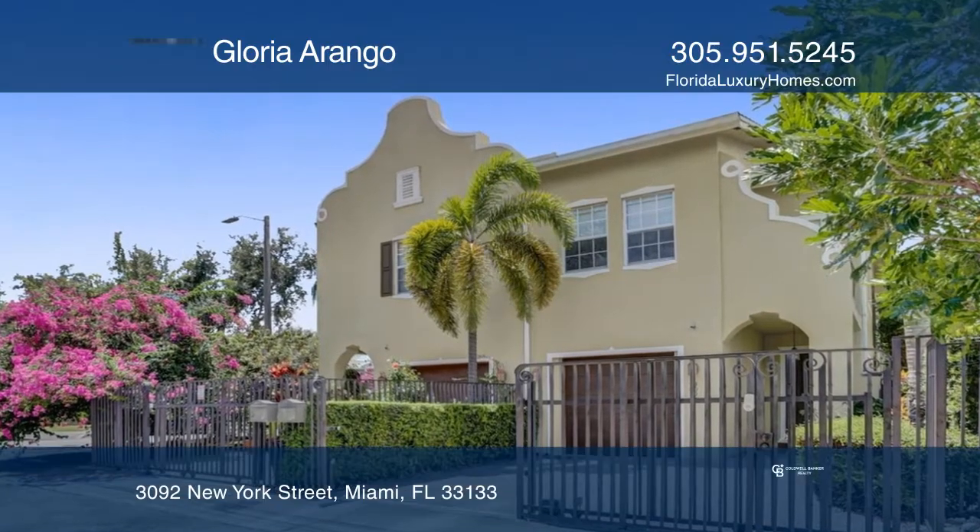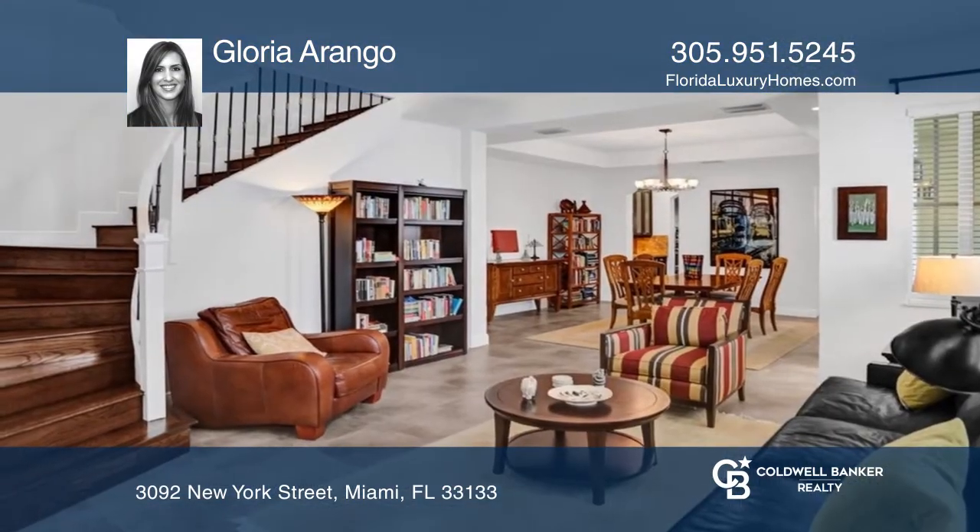This townhome offers a spacious plan with four bedrooms, three and a half bathrooms, plus a loft.